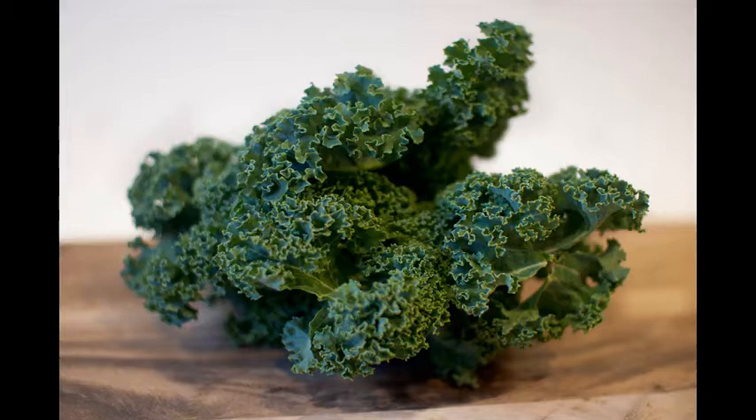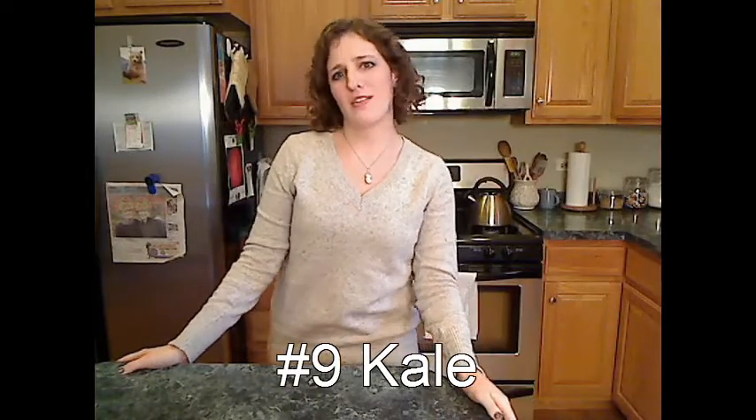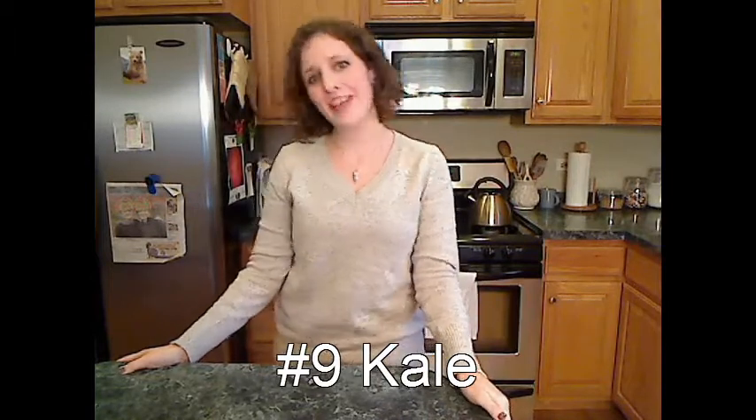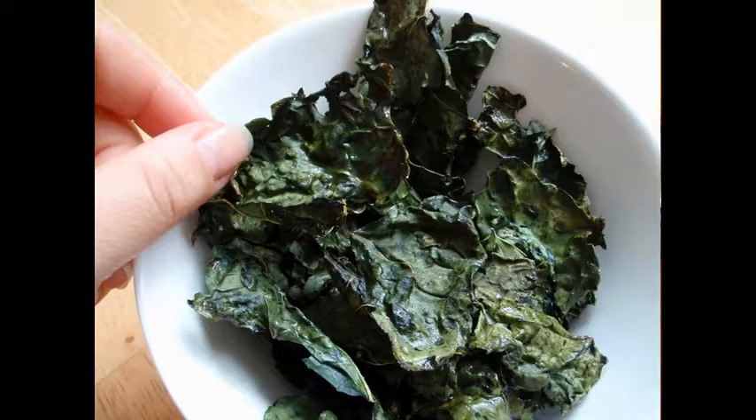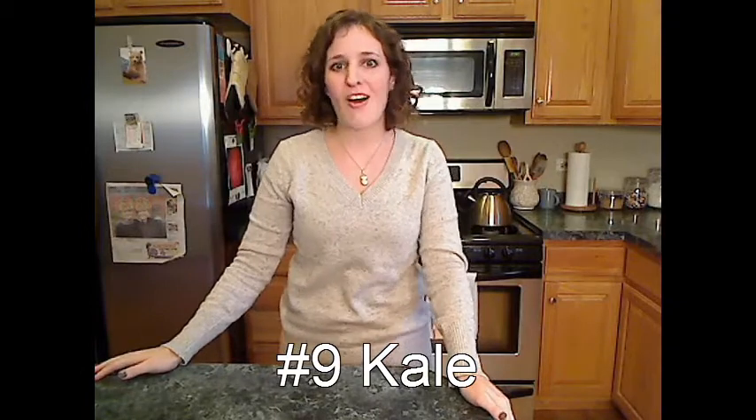Number 9: kale. This dark, leafy green is overflowing with those awesome vitamins that are going to make your hair shiny and your skin gorgeous. You can boil it, sauté it, or even turn it into crispy chips — I'll link to the recipe below. And you'll find it fresh in your grocery store all winter long.